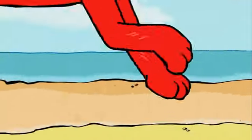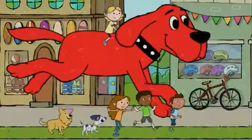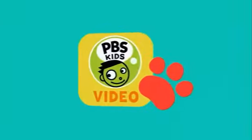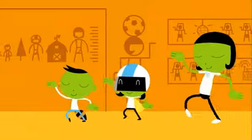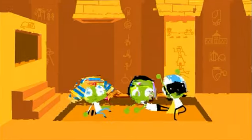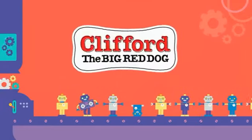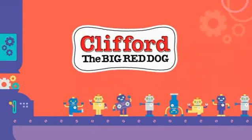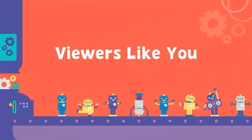He's big. He's red. And he's right here on PBS Kids. Woof! He's Clifford the Big Red Dog — join him and all his friends for super-sized adventures, anytime you want on the PBS Kids video app. Clifford the Big Red Dog is made possible in part by contributions to your PBS station from viewers like you. Thank you.